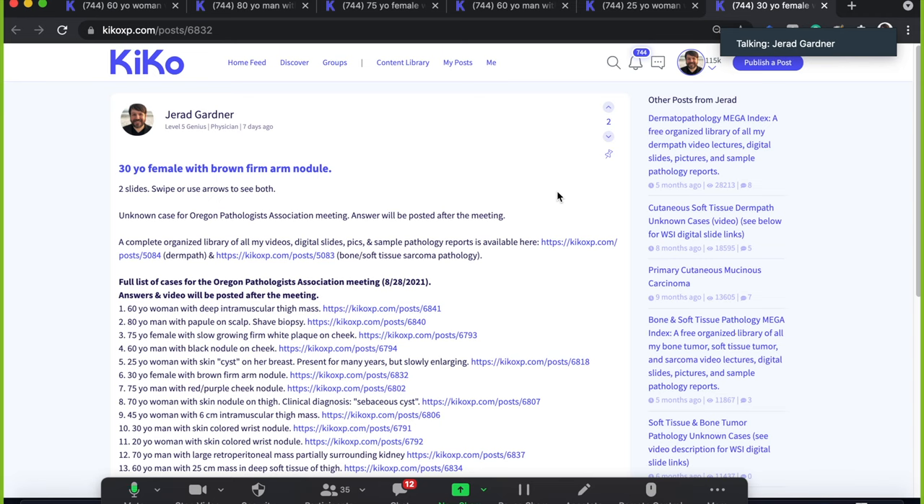All right, so case six. Maybe I should have chosen more boring entities so I wouldn't go off on all these tangents. All right, 30-year-old female with a brown firm arm nodule.